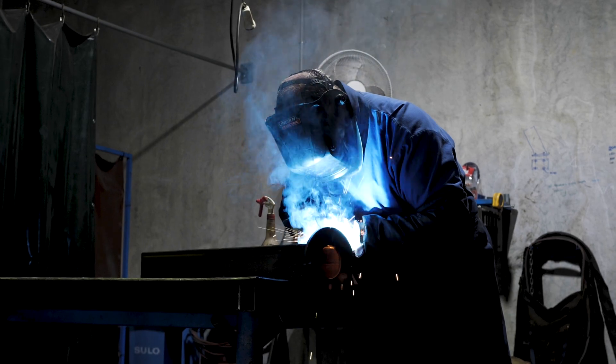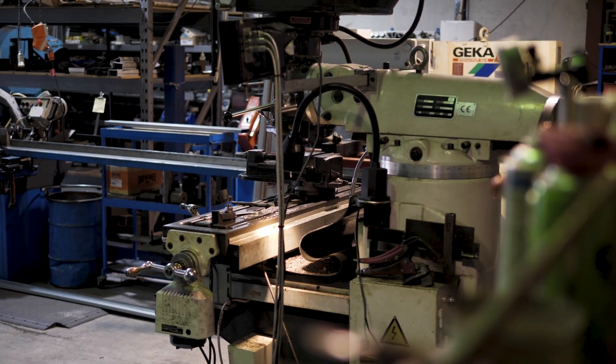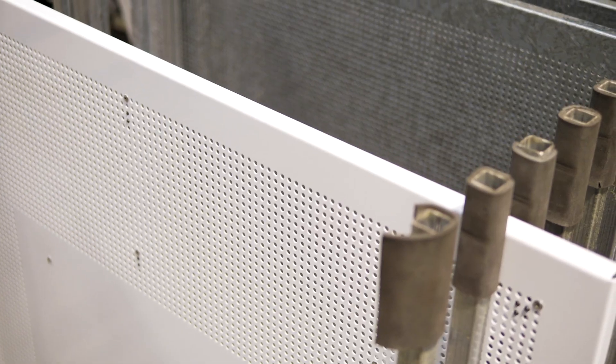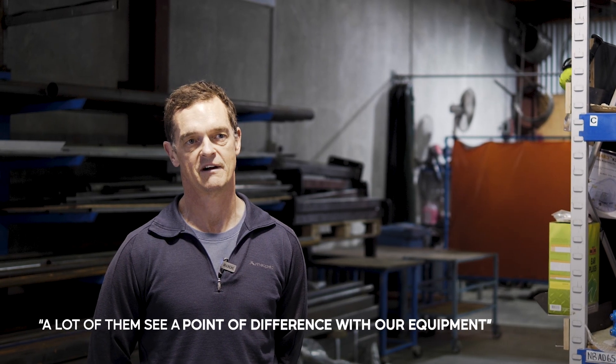People believe in locally made products for the quality. It's easy to buy something cheap and easy to access off the shelf quickly, but in the long run it could cost you money depending on the lifespan of that product and how it's used. I think a lot of them see a point of difference with our equipment.